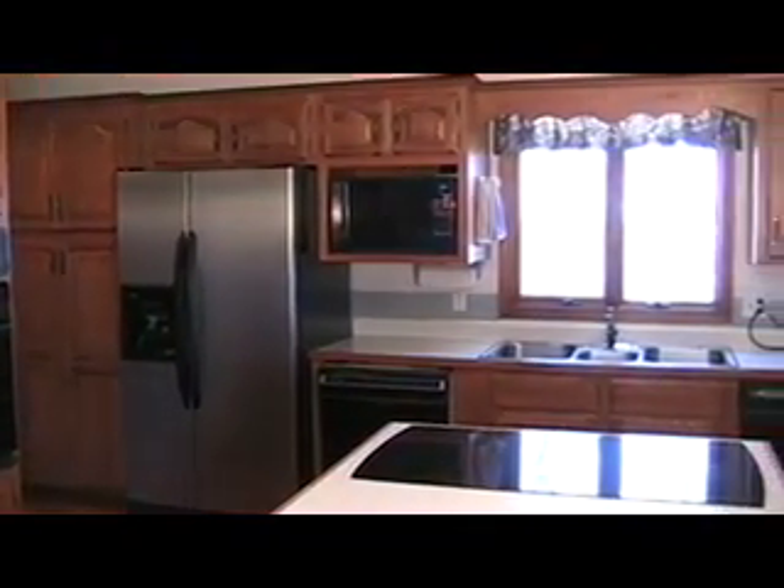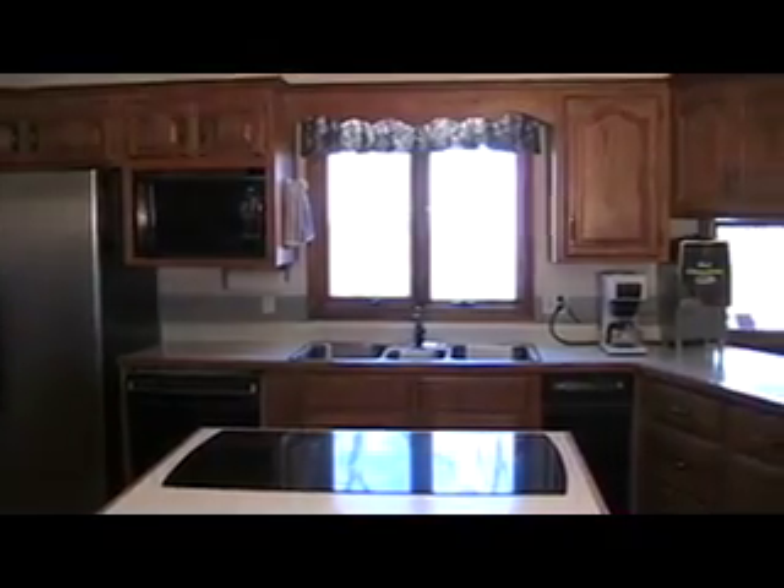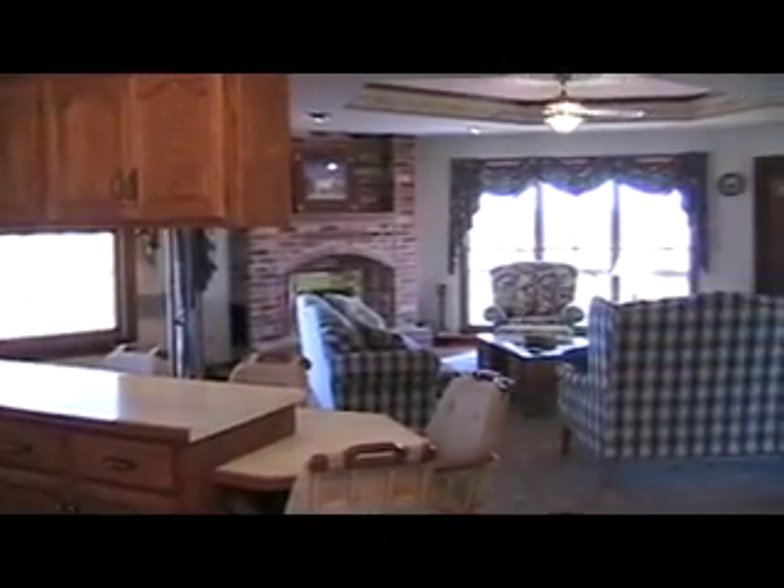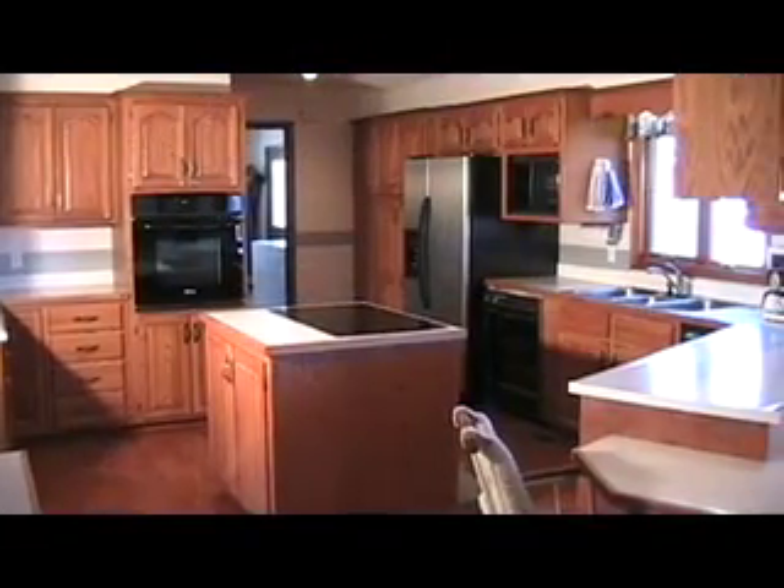Cindy was the one that put the kitchen together, and all the cabinets are custom-made. Lots of ample drawer space and cabinet space. We're going to leave the stove top, obviously. The oven was new last Christmas. Refrigerator, freezer, the side-by-side — it's stainless — dishwasher, and trash compactor.